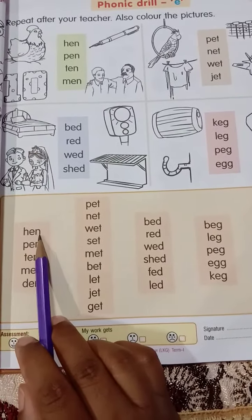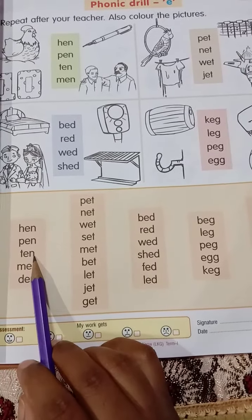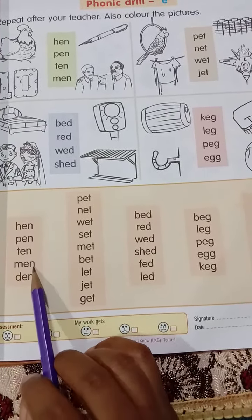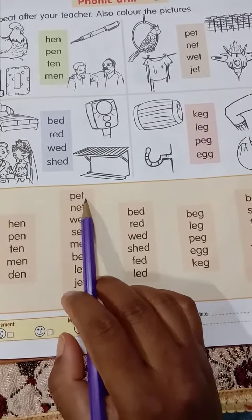H-E-N, hen. P-E-N, pen. T-E-N, ten. M-E-N, men. D-E-N, den.